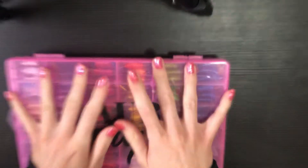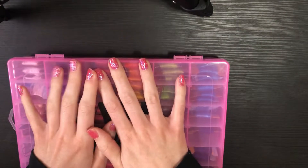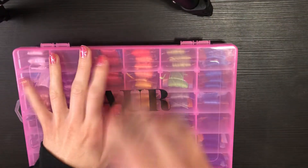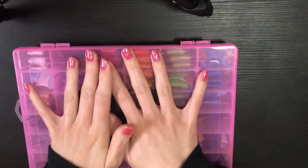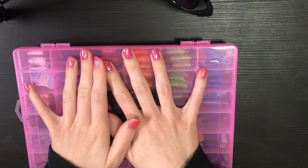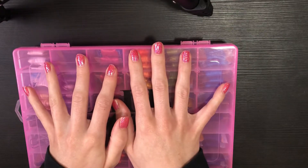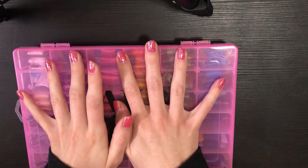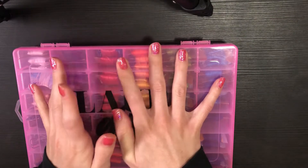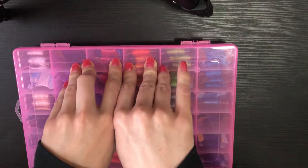Hey guys, welcome back to my channel! If you're new here, I'm Megan — we do crafty things here. If you like crafty things, please consider subscribing. Right now it's summer so we've been doing a lot of friendship bracelets, but that will change as we get into cooler months. I have plans for stitching, crochet, maybe knitting, Rex lace — just trying some new crafts I've never tried before.